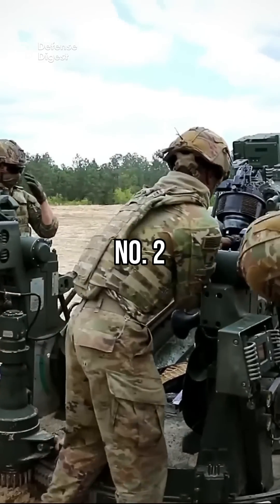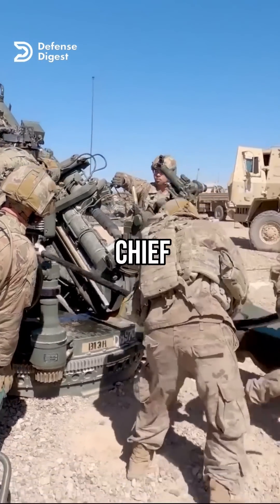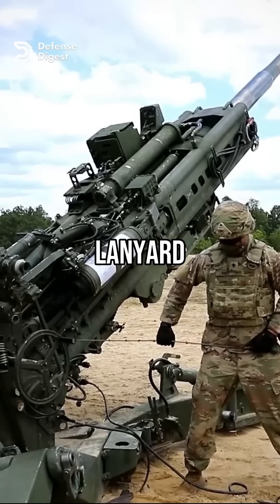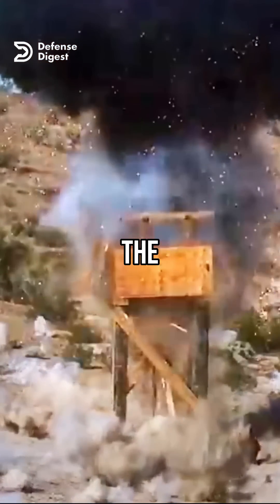The number one man and the number two man load and prepare the shell and propellant charge as instructed by the section chief. When everything is set, the section chief gives the command to fire. The gunner pulls a lanyard that triggers an electric primer, which ignites the propellant charge and launches the shell towards the target.